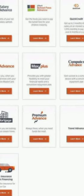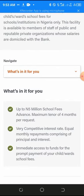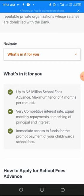School Fees Advance is a loan facility designed to finance the payment of your child's school fees for institutions in Nigeria only. It is available to staff of public and reputable private organizations whose salaries are domiciled with GT Bank. You can access up to five million naira with a maximum tenor of four months and immediate access to funds for prompt payment — typically within 24 hours.